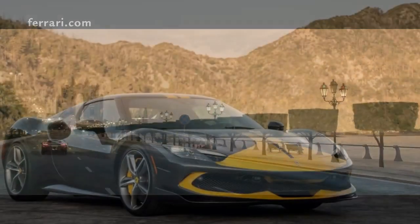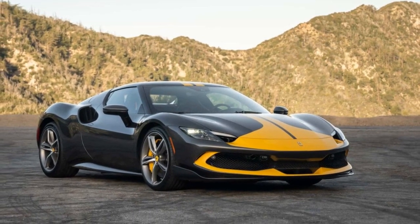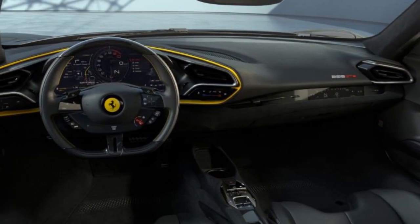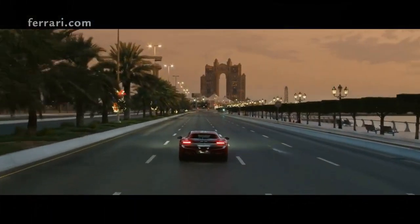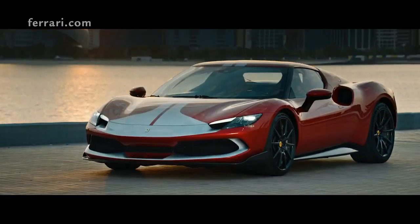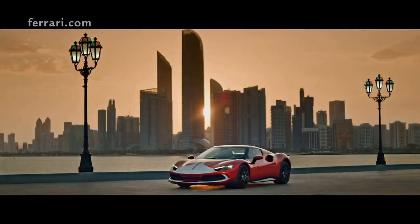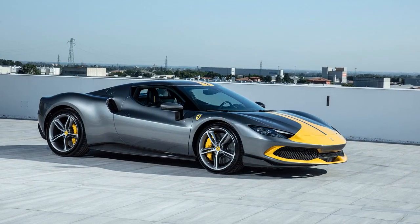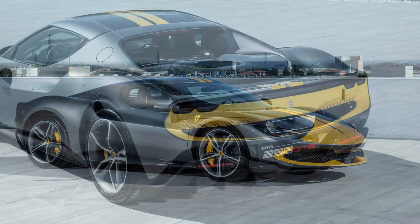CONS: 1. Price Tag — As with most Ferraris, the 296 GTB Assetto Fiorano comes with a hefty price tag, making it inaccessible to many. 2. Limited Electric-Only Range — While the hybrid setup offers immediate torque and increased efficiency, the electric-only range might not be as extensive as some might hope. 3. Practicality — As a performance-focused vehicle, it's not the most practical for daily drives or extensive luggage.